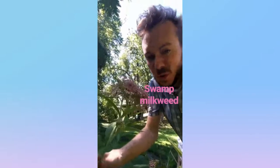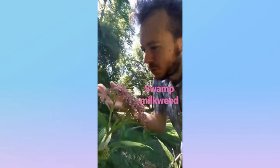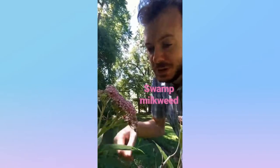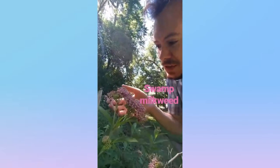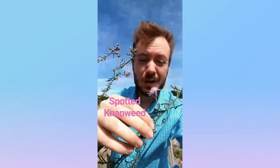This is our swamp milkweed. It's from the dogbane family. It differs from your more common milkweeds — and there are many — but this has more slender leaves and these pinkish umbels of flowers. Swamp milkweed.